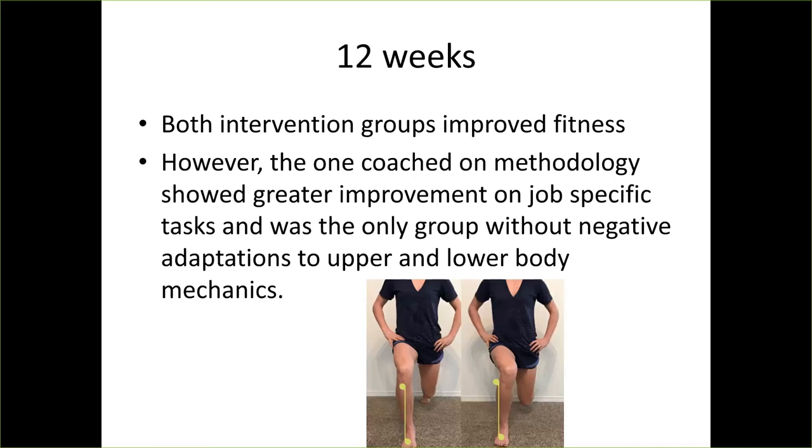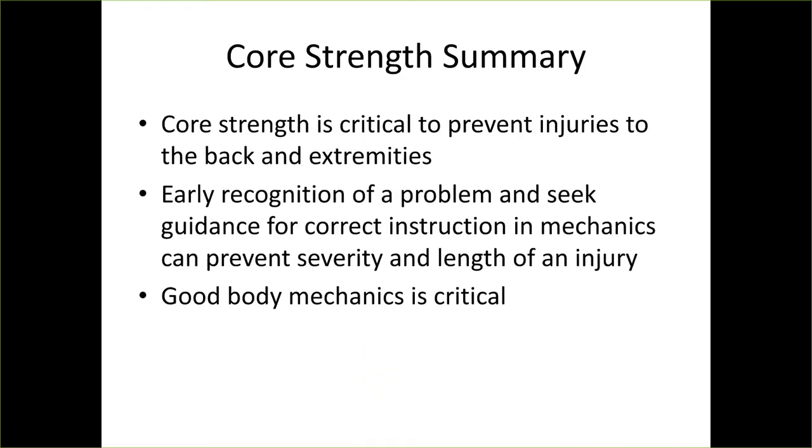Core strength summary: core strength is critical to preventing injuries to the back and extremities. Early recognition of a problem and seeking guidance for correct instruction and mechanics can prevent the severity and duration of an injury. Good body mechanics is critical.